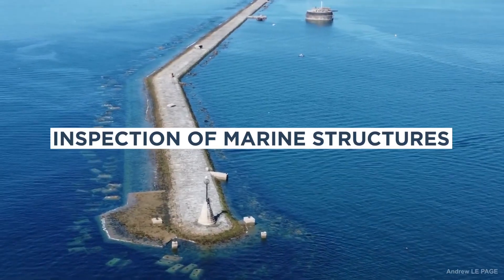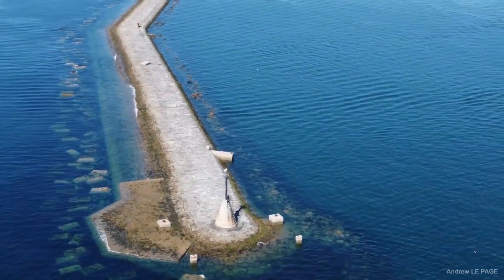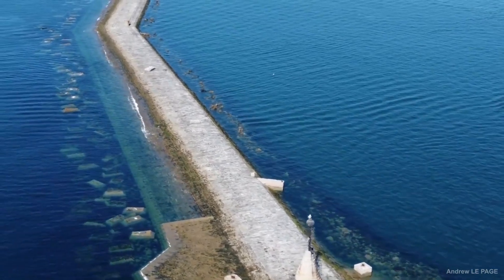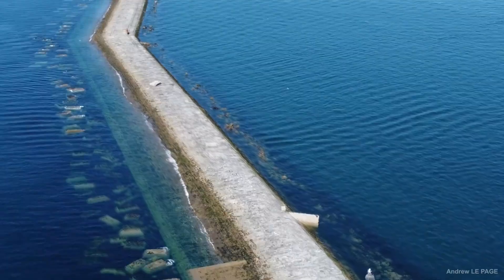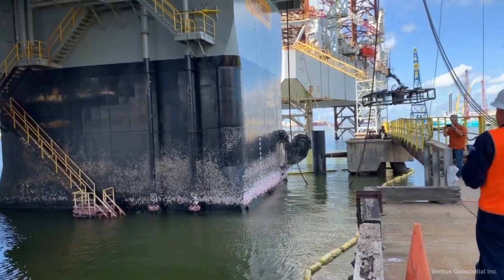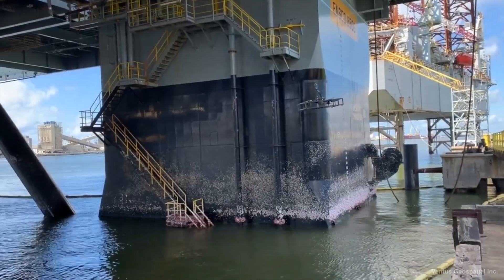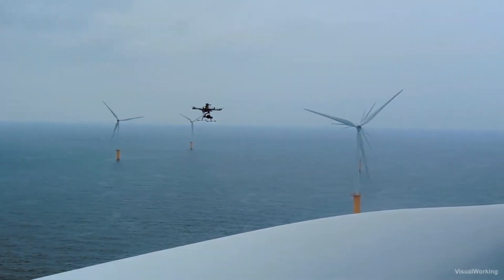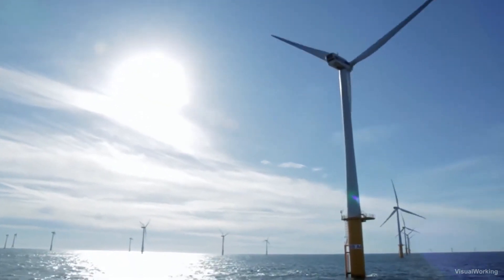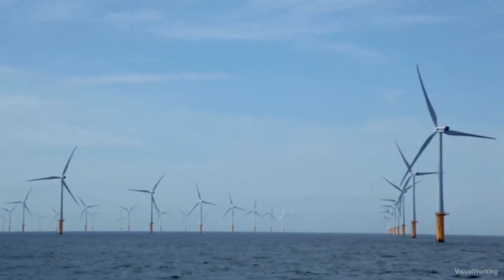Inspection of marine structures — drones can be used to inspect the condition of marine structures like bridges, breakwaters, and seawalls, which can help to identify potential problems as well as plan for maintenance and repairs. Inspection of offshore platforms and ships — drones can be used to inspect the condition of offshore platforms and ships, including the hull and deck. Offshore wind farms — drones can be used to inspect wind turbines, their foundation, and the surrounding areas of offshore wind farms. New uses for drones in marine construction are being discovered each year.